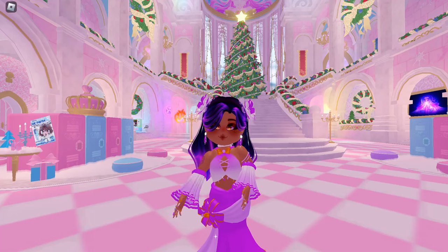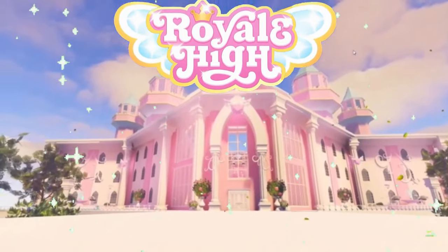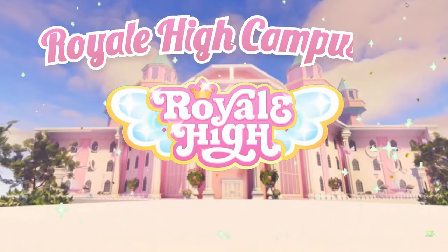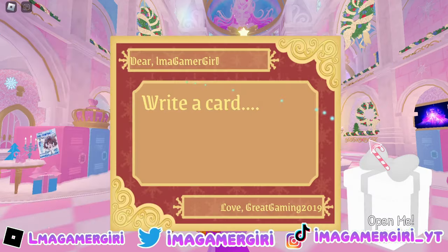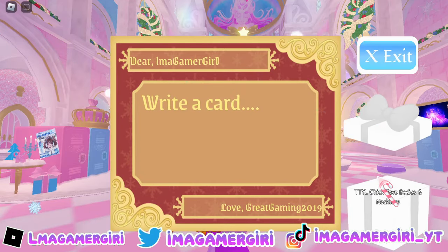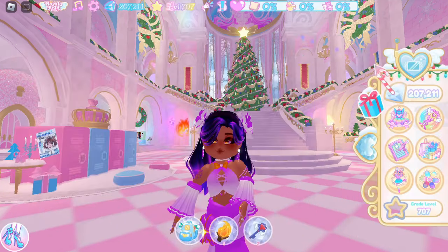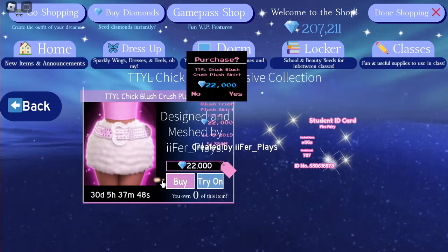Hello gamers, today is the first day of winter which means we can open the advent calendar for day one. If we go over here, you have presents and open up the gift — we get the TTYL Chick Fave bodice and necklace. This actually does come with a matching skirt in the shop.